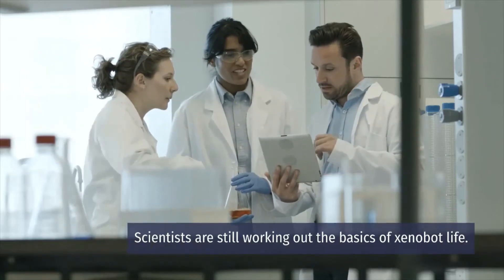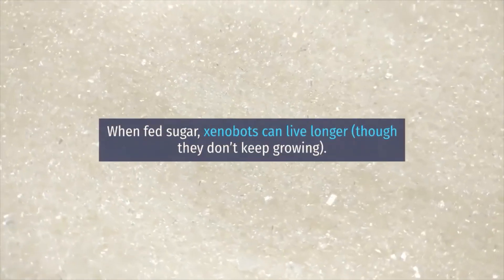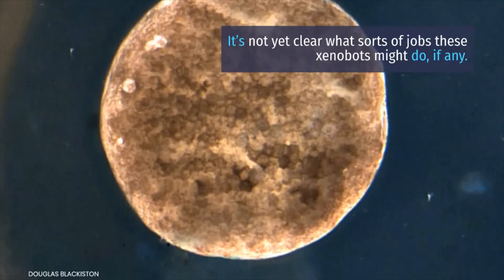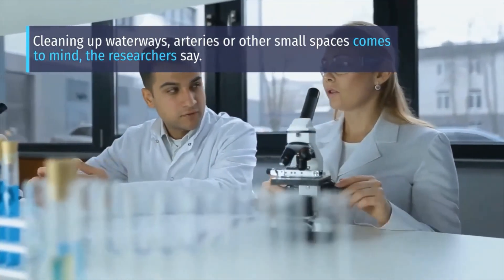Xenobots can even heal themselves after being cut — the bots zipper themselves back into their spherical shapes. The creatures can live for about 10 days without food; when fed sugar, xenobots can live longer, though they don't keep growing. It's not yet clear what jobs these xenobots might do, but cleaning up waterways, arteries, or other small spaces comes to mind, the researchers say.